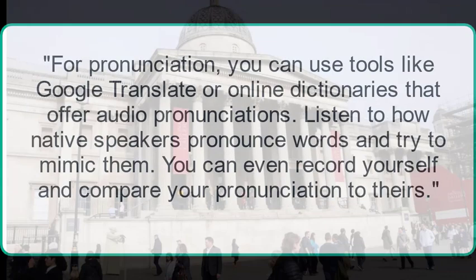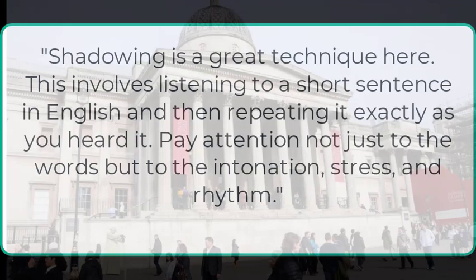For pronunciation, you can use tools like Google Translate or online dictionaries that offer audio pronunciations. Listen to how native speakers pronounce words and try to mimic them. You can even record yourself and compare your pronunciation to theirs. Shadowing is a great technique here — this involves listening to a short sentence in English and then repeating it exactly as you heard it. Pay attention not just to the words, but to the intonation, stress, and rhythm.